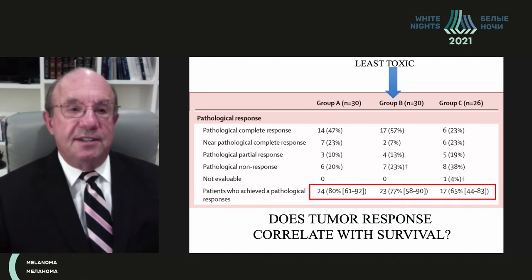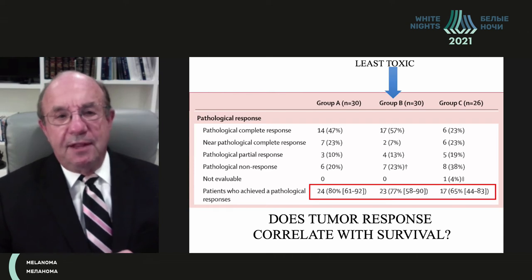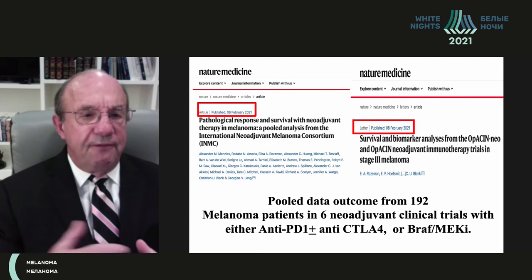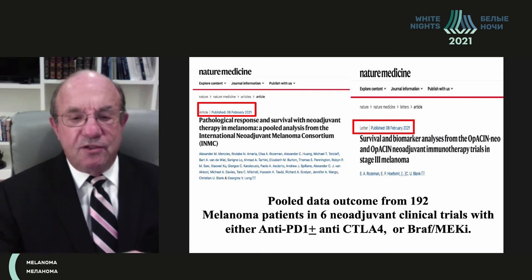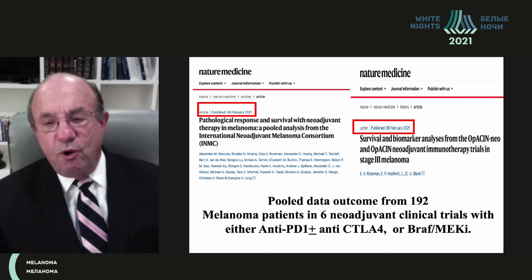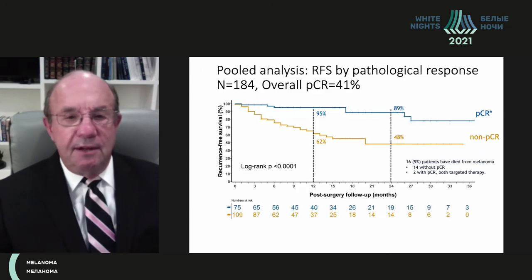These investigators have since published in the February issue of Nature Medicine, pooling data from 192 patients across six prospective neoadjuvant trials using either immunotherapy with anti-PD-1 with or without anti-CTLA-4, or targeted therapy with BRAF inhibitors. The optimal schedule identified was 1 mg/kg ipilimumab combined with 3 mg/kg nivolumab, achieving the highest complete response rate with the least toxicity. I would refer you to these two excellent articles examining pathological response and survival with both immunotherapy and targeted therapy.